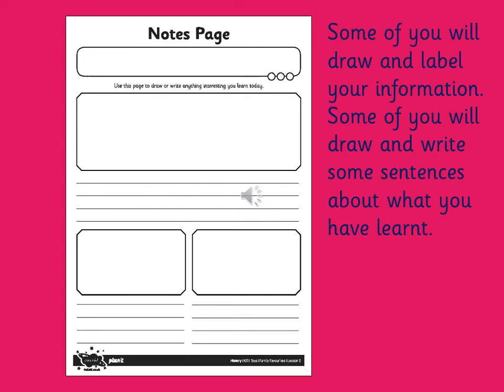Once you've found out the information, you can use this notes page to draw and label your information. Some of you will do that, but some of you will draw and write some sentences about what you've learnt.